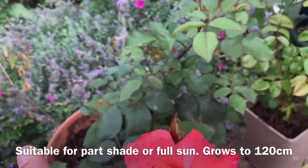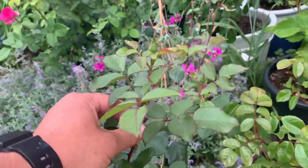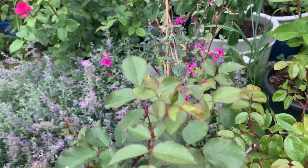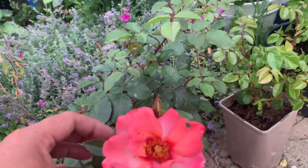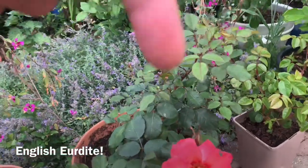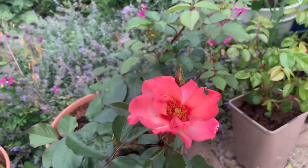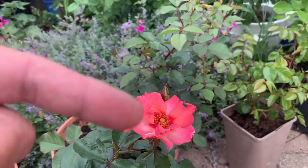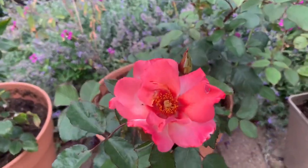This is a rose they say is continual flowering — it's a new purchase. Whenever I've seen anyone who's had it they're always very pleased with it. I call her English Aphrodite — I'll put the name in the description. It's a rose they say flowers kind of continually through the year, and that is something I wanted. There's the flower just there.